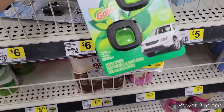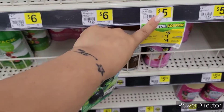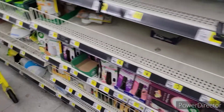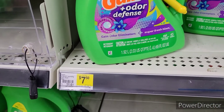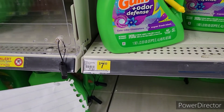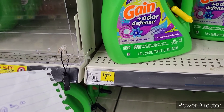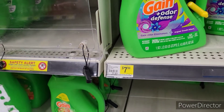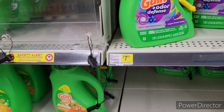Then we're going to pick up the Febreze Car Plug-Ins, priced at $5.00 this week. I'm going to pick up the 2-in-1 Gain Odor Defense, priced at $7.50. And then I'm also going to pick up the Gain and Aroma 32-count, priced at $5.50 this week.